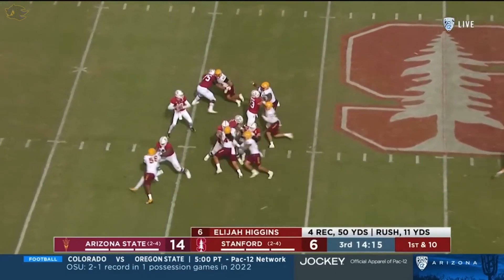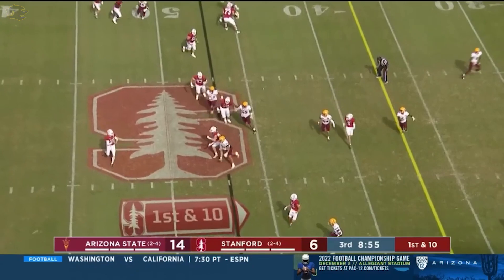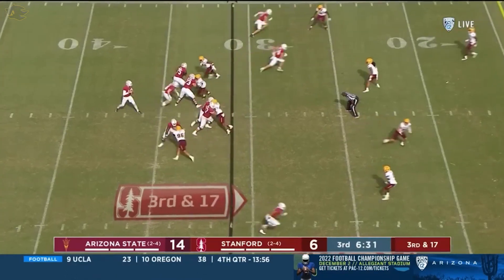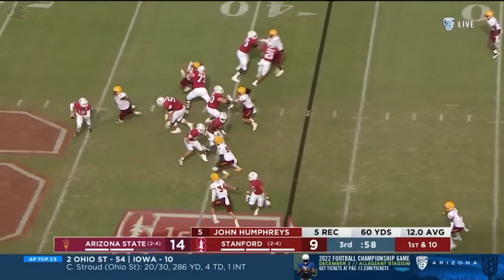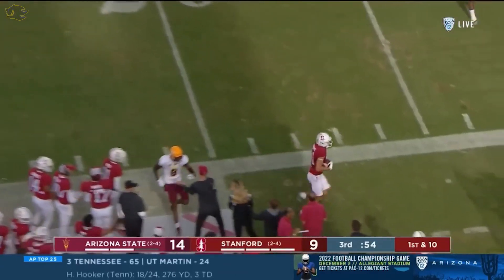McKee facing a blitz — it's picked up — behind it, Urasik. Stanford — they are going at it, toe-to-toe on every snap. He steps up, slings it to the sideline. McKee on the move — and on the money.